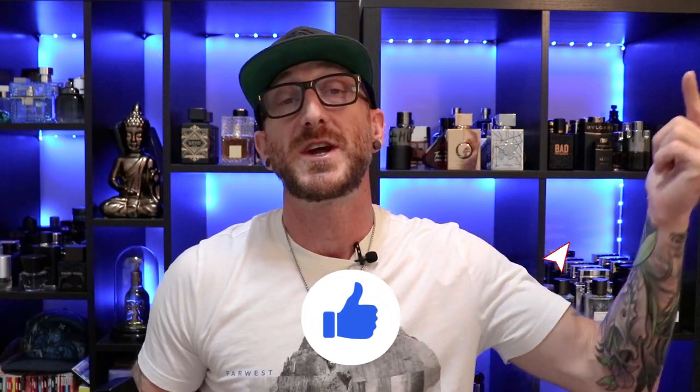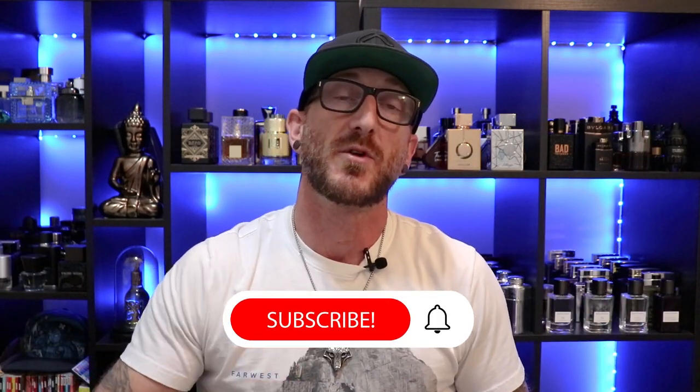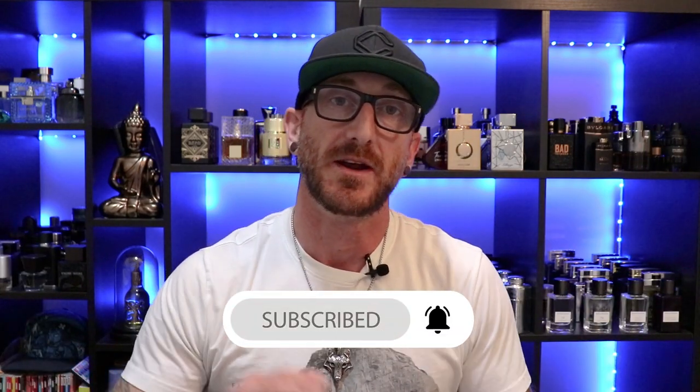Let me know — have you guys tried any other fragrances from Bath and Body Works? I went in specifically for this one and didn't try the others. Are any of them good? Should I go back and test some out? Let me know down in the comments if there are any banger Bath and Body Works fragrances I'm totally missing out on. If you enjoyed this video, hit that like button, don't forget to subscribe, thanks so much for watching, and we'll see you all next time.